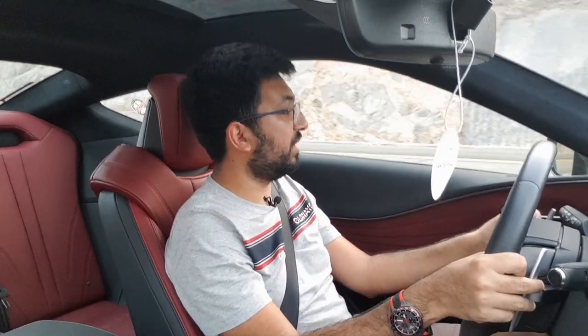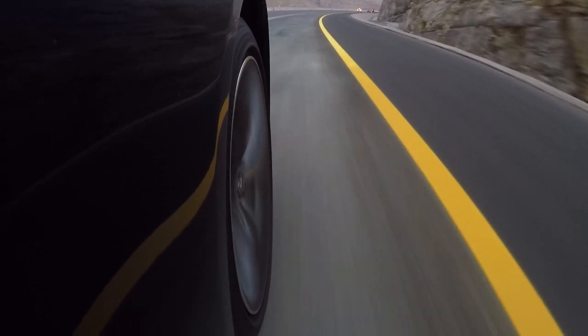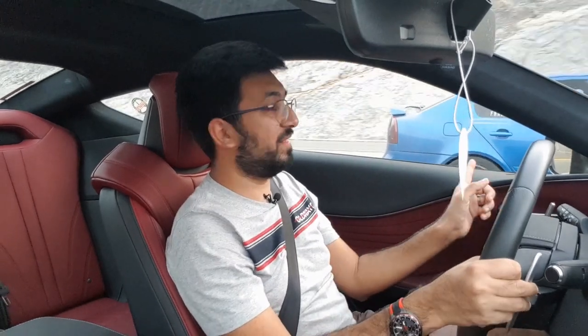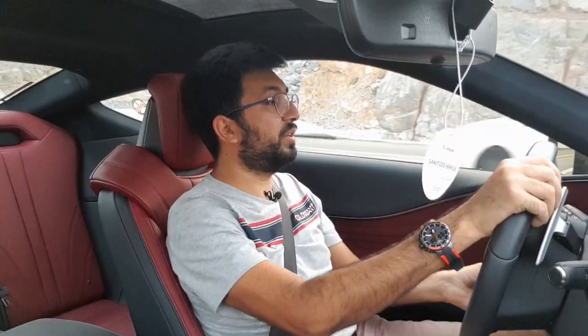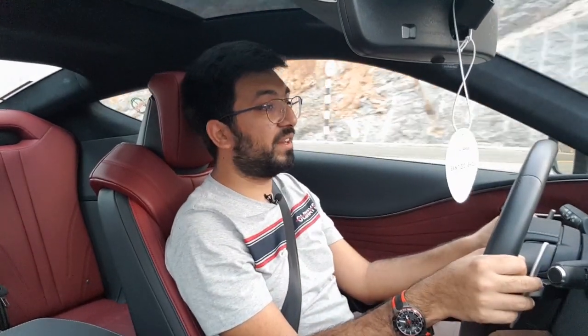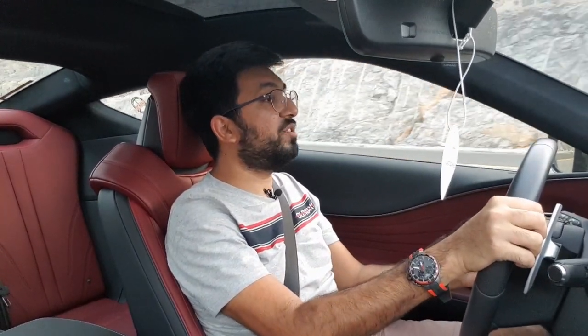This engine is a 5-litre V8 that produces 471 brake horsepower and nearly 560 Newton metres of torque. This car is so sharp — even though it's long, I'm sitting right in the middle with a long nose, and the engine is in the front but it's rear-wheel drive, which makes it a very well balanced car.